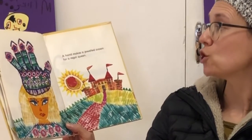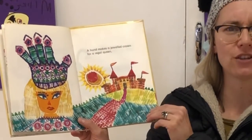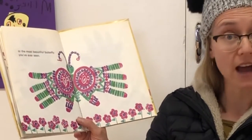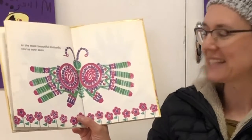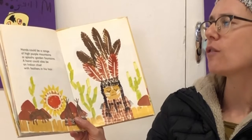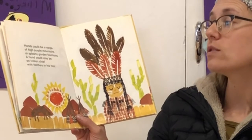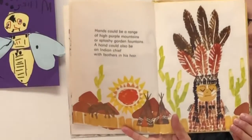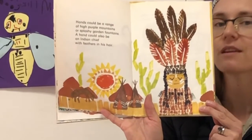A hand makes a jewelled crown for a regal queen. Imagine you had a big crown like that! Or the most beautiful butterfly you've ever seen. How many hands did they use to make the butterfly? Two hands, yes. Hands could be a range of high purple mountains or splashy garden fountains. A hand could also be an Indian chief with feathers in his hair. Can you remember when we learned from around the world — where were the red Indians from? From America?